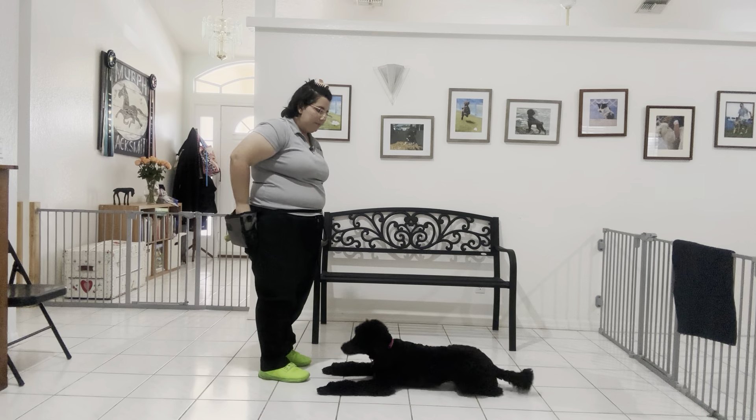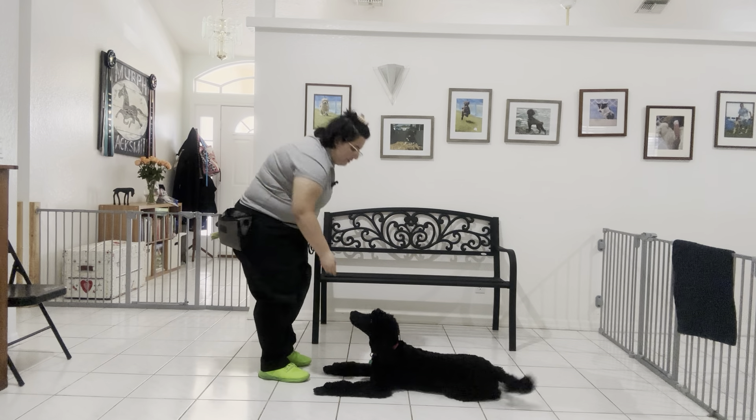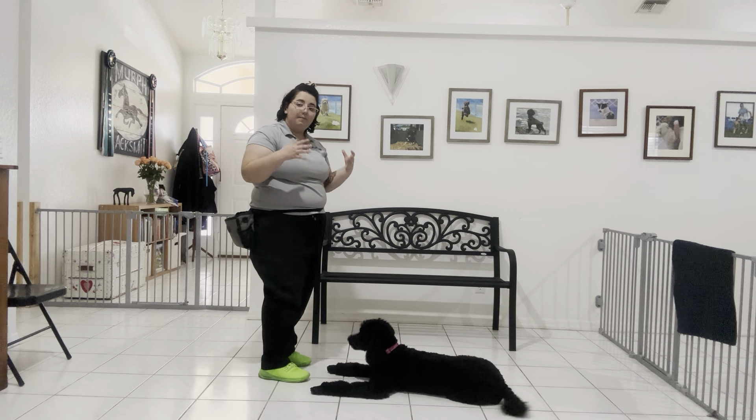Like I said, the second her elbows hit the ground, that's when I want to reward it, because that's the behavior we want her to repeat. We want her to keep going to the ground.